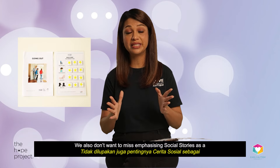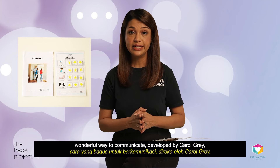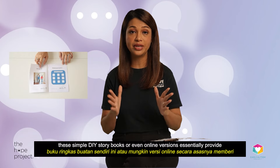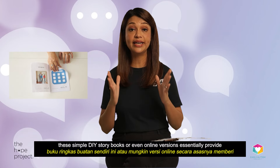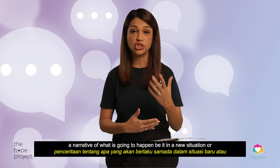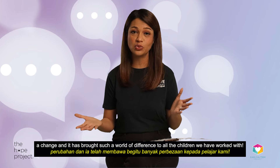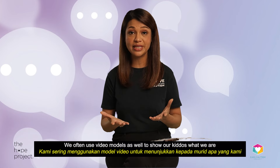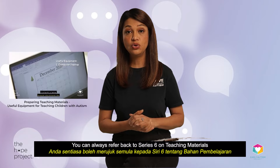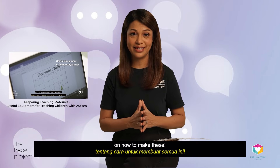We also don't want to miss emphasizing social stories as a wonderful way to communicate. Developed by Carol Gray, these simple DIY storybooks or even online versions provide a narrative of what is going to happen — be it a new situation or a change — and they've brought such a world of difference to all the children we've worked with. We often use video models as well to show our kiddos what we are trying to communicate. You can always refer back to Series 6 on teaching materials on how to make these.